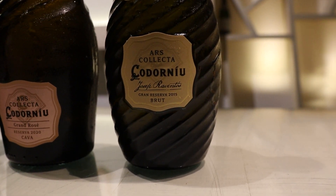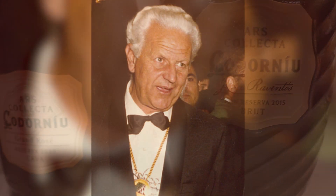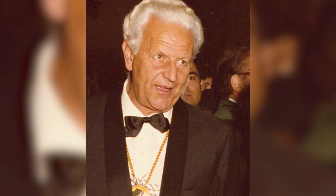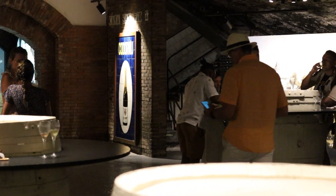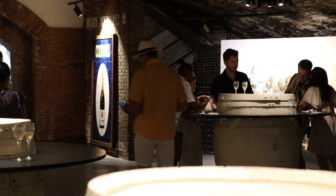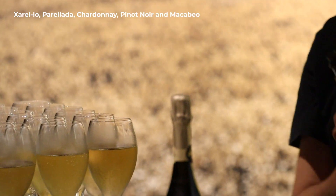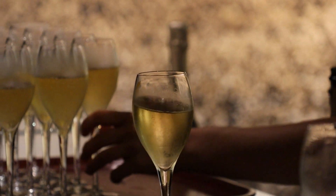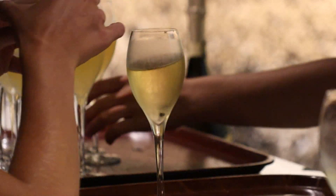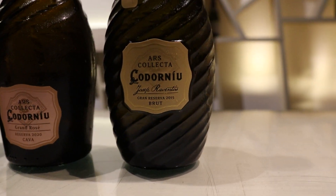Finally we get to try the 2015 Josep Raventos Grand Reserva. This cava is a homage to the legacy of Josep Raventos who made the first cava in history 150 years ago. Made using meticulously selected grapes and winemaking practices including Xarel·lo, Parellada, Chardonnay, Pinot Noir and Macabeo. The 2015 vintage is the first release of this cava. All cavas were really top class but the 2015 Grand Reserva was our big favorite.